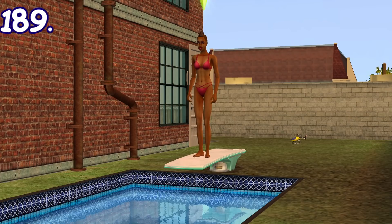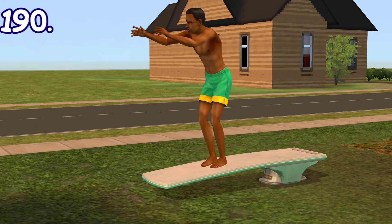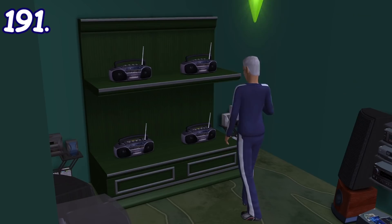When using a diving board, sims with low body skill or a shy personality may chicken out and back off the board rather than jump. Additionally, if you put a diving board on solid ground using the move objects cheat and have a sim try to jump on it, they will complain as if something is obstructing them and then refuse to jump. If you do this in The Sims 3, the sim will just disappear and be teleported to a nearby area, while in The Sims 4 they just go with it and start defying the laws of physics.